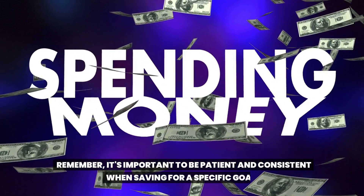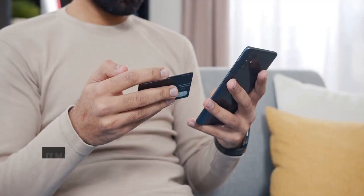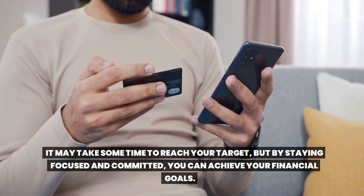Remember, it's important to be patient and consistent when saving for a specific goal. It may take some time to reach your target, but by staying focused and committed, you can achieve your financial goals.